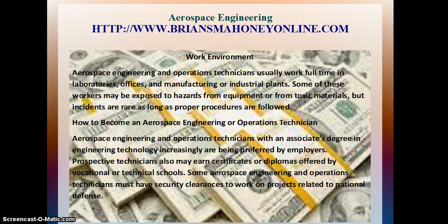How to Become an Aerospace Engineering or Operations Technician: Aerospace Engineering and Operations Technicians with an Associate's Degree in Engineering Technology increasingly are being preferred by employers. Prospective technicians also may earn certificates or diplomas offered by vocational or technical schools. Some Aerospace Engineering and Operation Technicians must have security clearances to work on projects related to national defense.